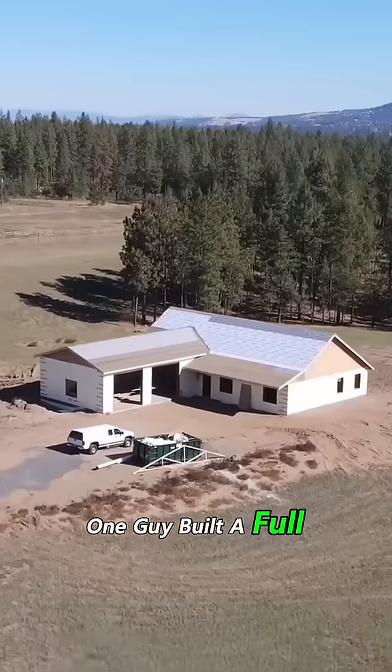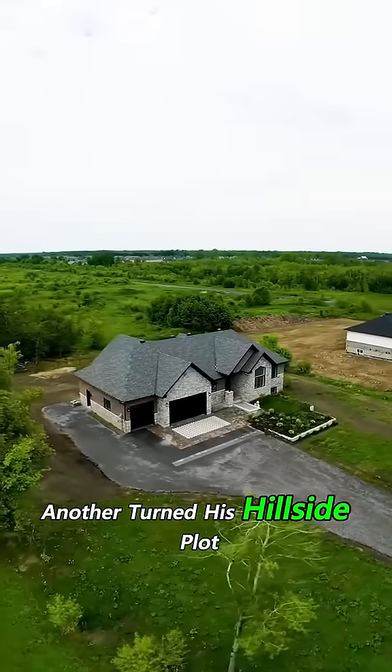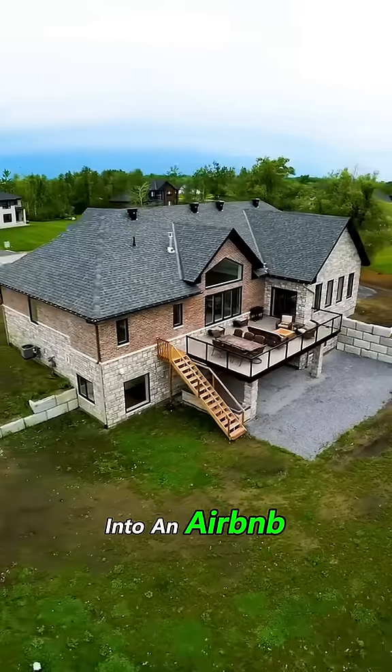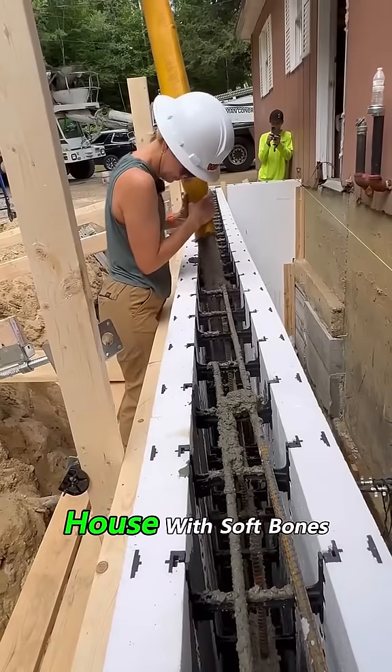One guy built a full office for $30,000. Another turned his hillside plot into an Airbnb. Still think foam can't be serious? Would you live inside a house with soft bones?